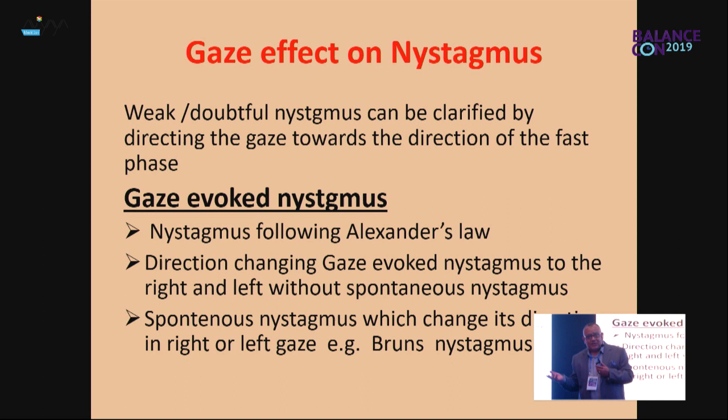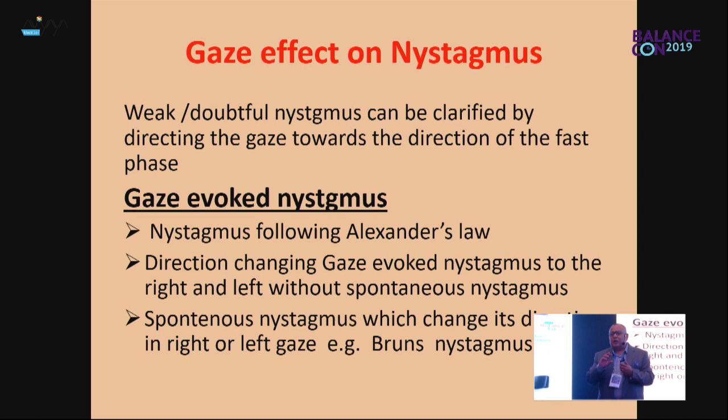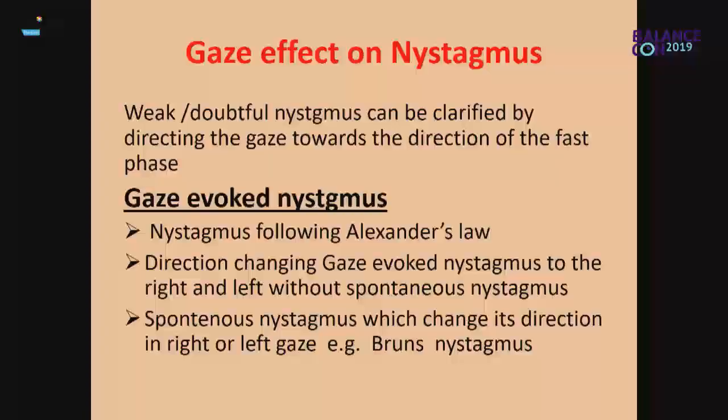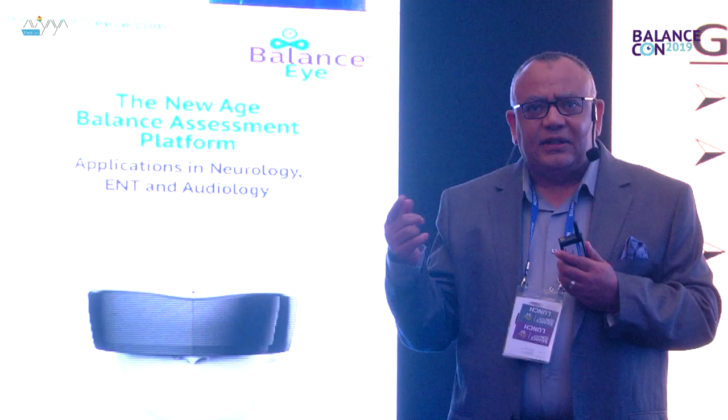Here is a secret: whenever you have a doubtful nystagmus in a certain position — say a few beats of weak right-beating nystagmus — simply ask the patient to look to the right. Directing the gaze toward the direction of the fast phase makes the nystagmus clear. If you don't know whether it's saccadic oscillations or real nystagmus, just ask the patient to direct the gaze toward the fast phase direction. If it's true nystagmus, it will become more robust and clear. The effect of gaze is very important.